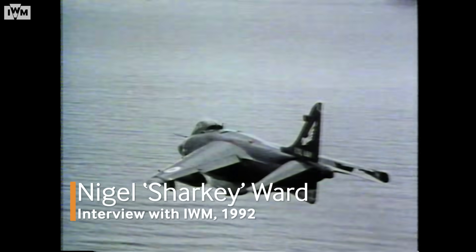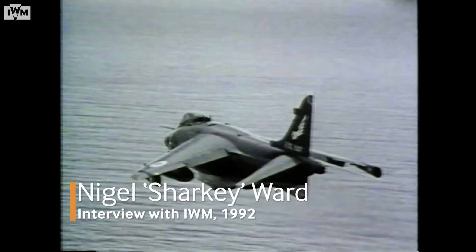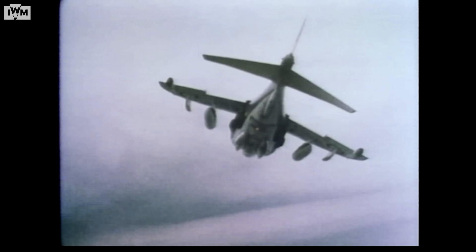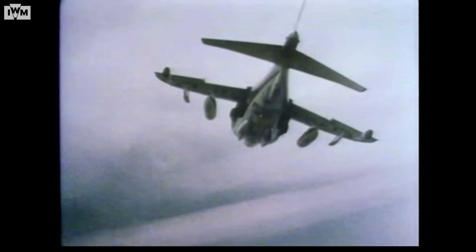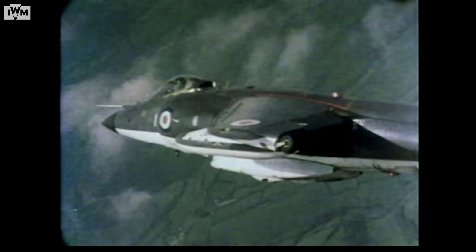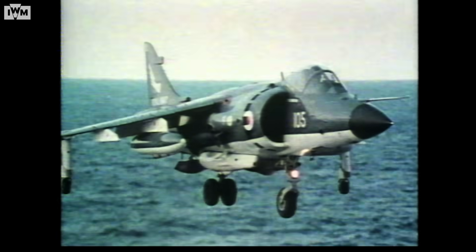"I was very keen to demonstrate to a lot of doubters around the bazaars in the service, as well as in other services, the true worth of this wonderful little aeroplane. And of course, the biggest thing was to prove yourself. It's all very well being well respected in peacetime exercises, even on very closely instrumented ranges. But none of us knew how we were going to perform for real once we came under fire."